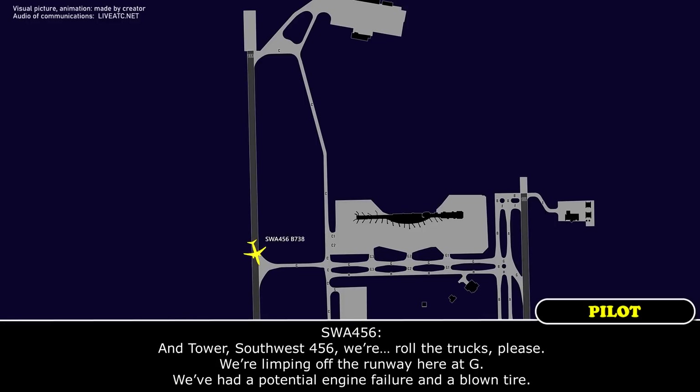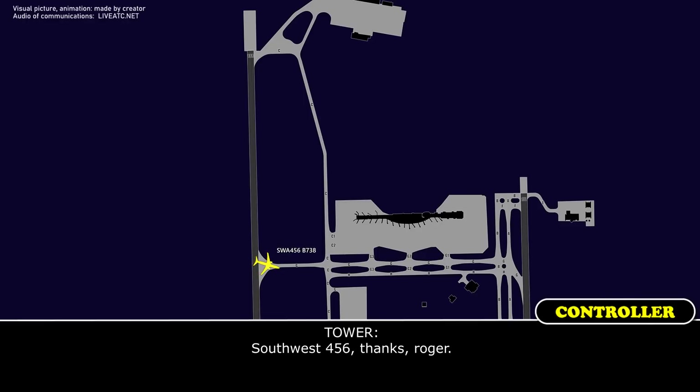That's Southwest 456, we're going to roll the trucks please. We're limping off the runway here at Gough. We've had a potential engine failure and a blown tire. Southwest 456, Roger.